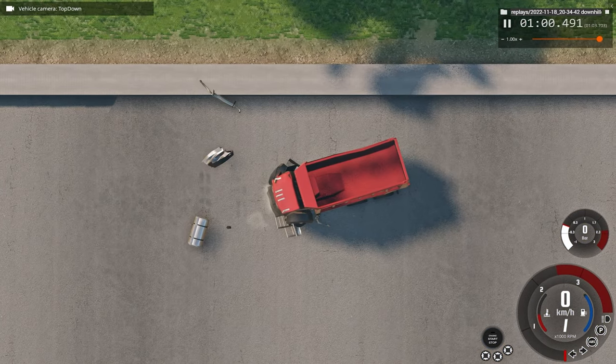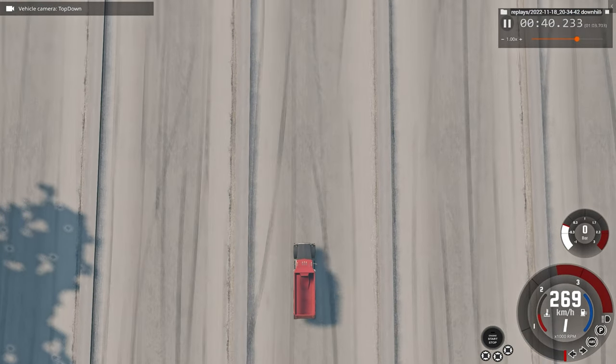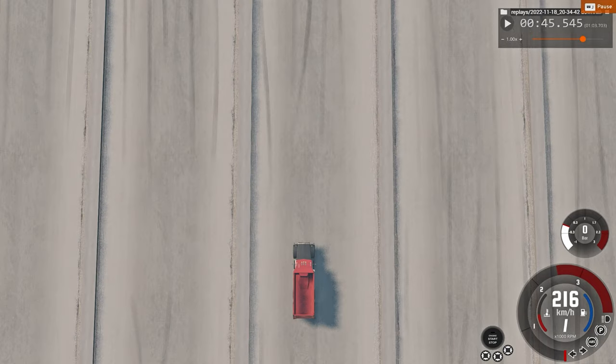Now we'll look at the car crash from the top view, which in my opinion is by far the most interesting view to see a car crash from.